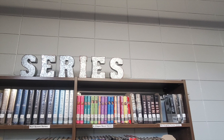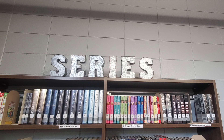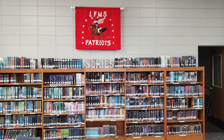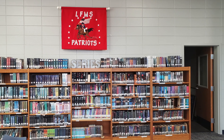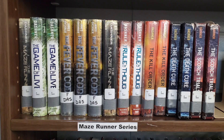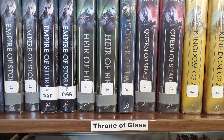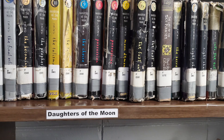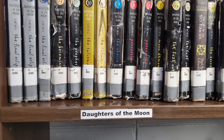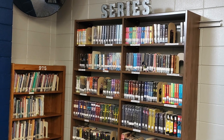The next section of books is the series section. You'll find the series section on part of the back wall and then on the front wall of the media center as well. In the series section you will find series such as the Maze Runner series, the Throne of Glass series, Daughters of the Moon, along with many more popular series. These are books you will want to read in order, starting with number one, then moving to the second book, then the third.